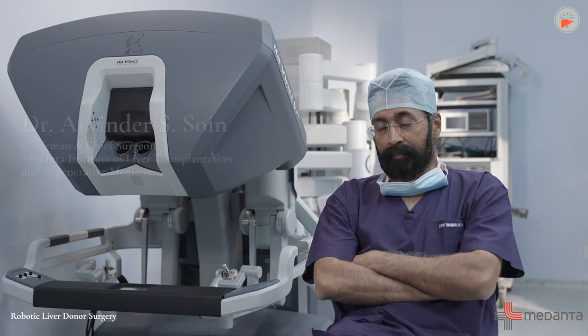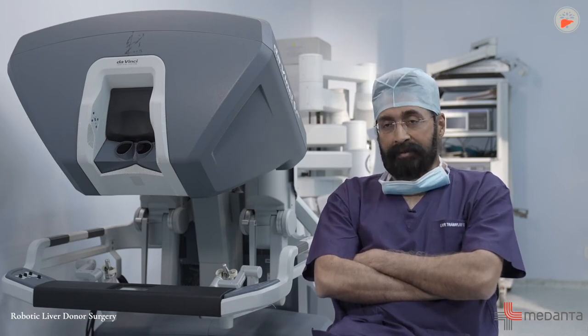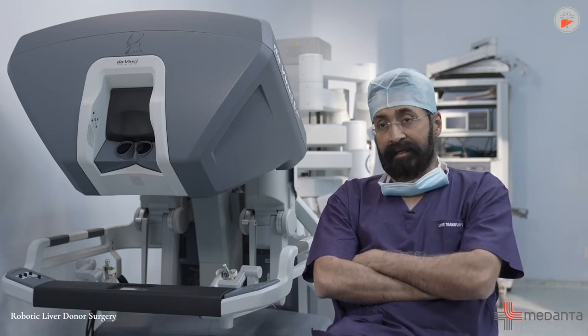Let's talk about a revolutionary procedure in liver transplantation — robotic liver donor surgery. For a liver transplantation, a family member needs to donate half their liver so that the person suffering from liver failure can be saved.